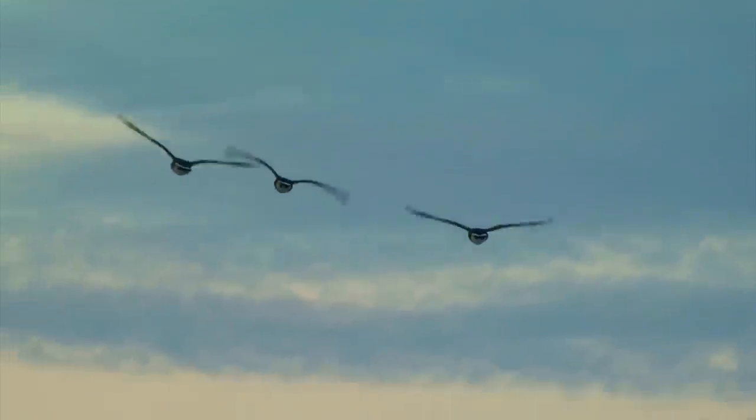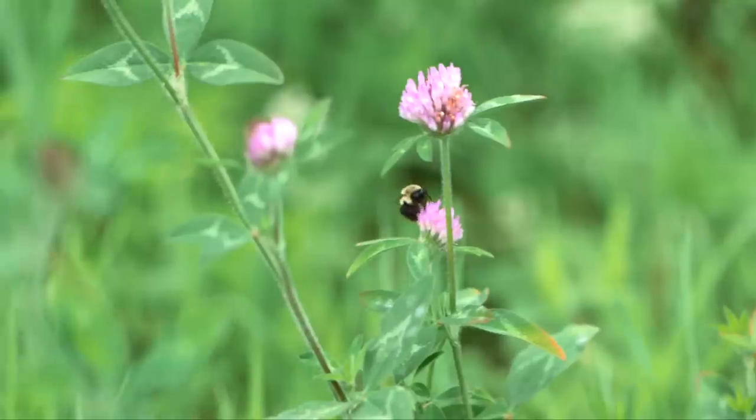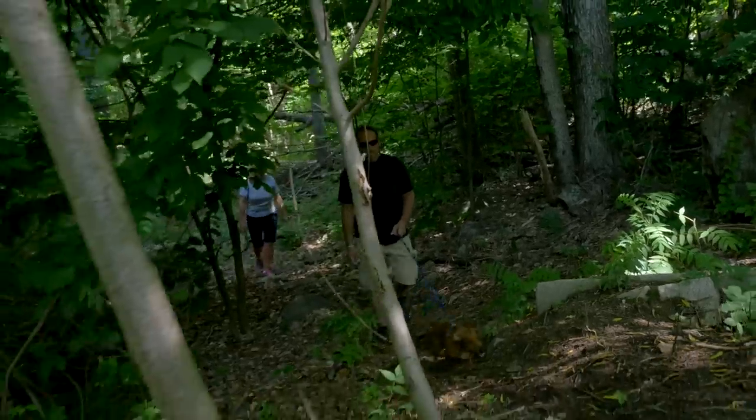Our open space parcels really allow our residents to get to know the great outdoors and enjoy the natural surroundings. Many are good for bird watching, they're wildlife corridors, and some are just really great for hiking.